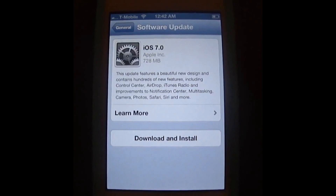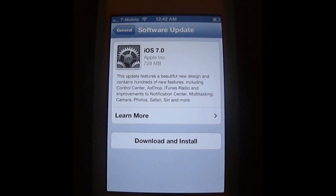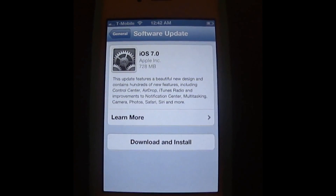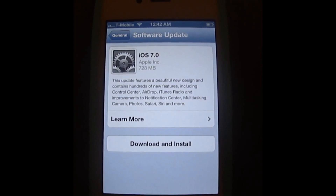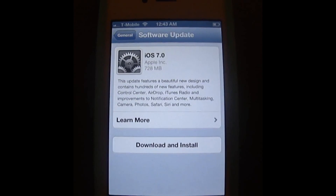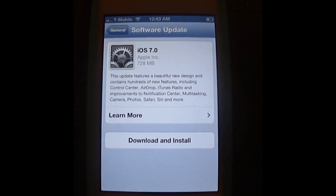This is my iPhone 4S — it's the Sprint model. Unfortunately, there isn't an easy way to do a carrier unlock, specifically an IMEI unlock for a Sprint phone. I'm currently unlocking this phone using a GPP SIM called an RSIM Turbo.